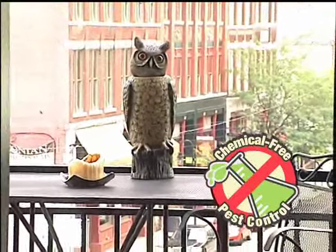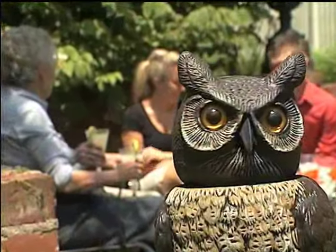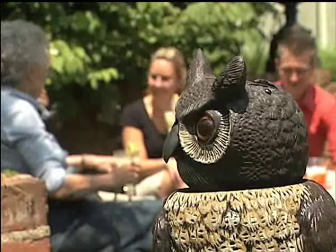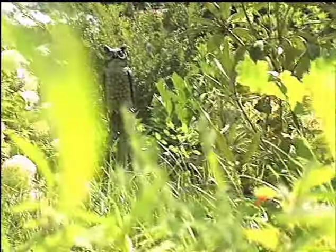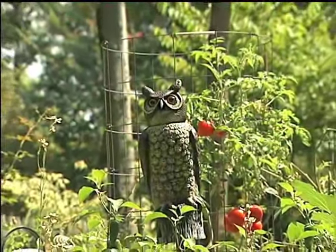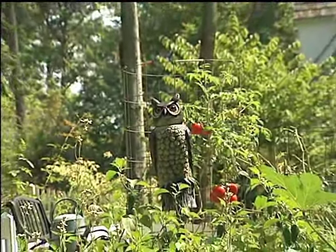All without the need for dangerous poisons or baits, allowing you to spend more time enjoying your outdoor area and less time working to protect it. Much like our full range of scarecrow device products, Dalen's Solar Action Owl is designed to look like the Great Horned Owl, nature's most feared predator of birds and small animals, to safely and humanely prevent yard and garden pests from destroying outdoor areas, as well as fruit or flower-bearing trees and plants.